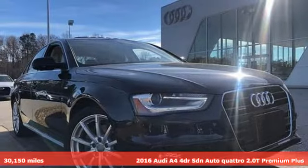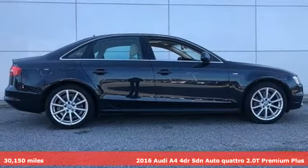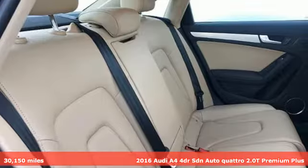Here's a certified 2016 Audi A4. Exhilarating performance and passionate design connect for an unrivaled driving experience.